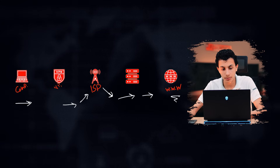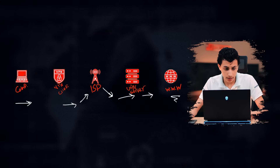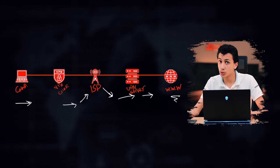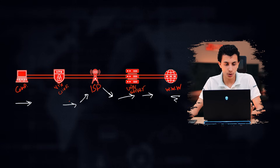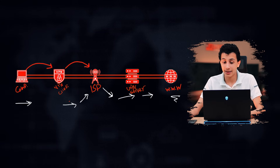What a VPN actually does is add an encrypted tunnel between your computer and the website you're trying to visit. The VPN client — which could be an application on your laptop, mobile, or a browser extension — changes your IP and encrypts your data. When you try to access a website, your connection goes from your computer to the VPN client, which encrypts it and changes your IP before sending it to the ISP.